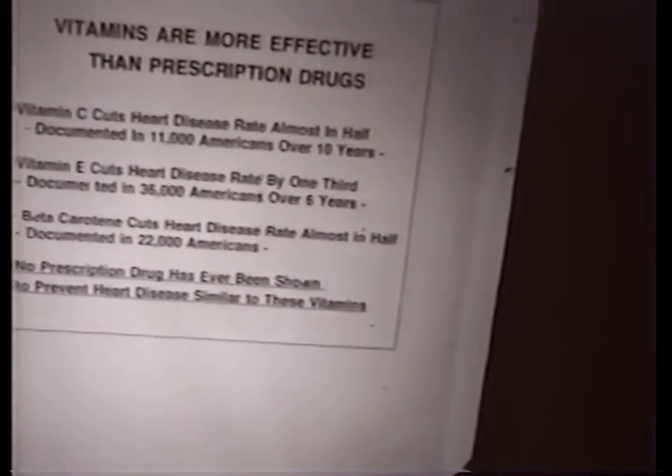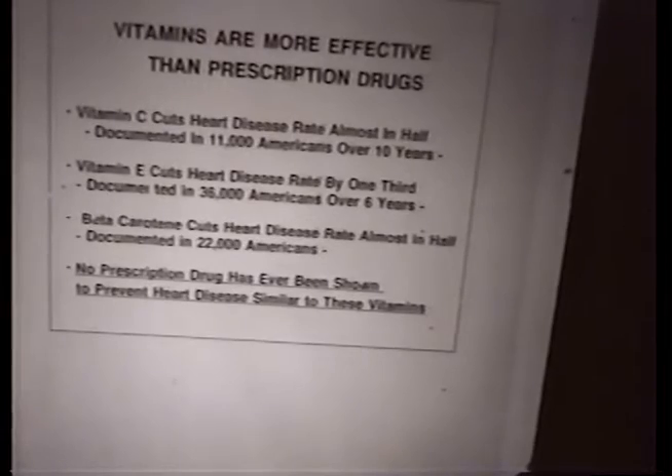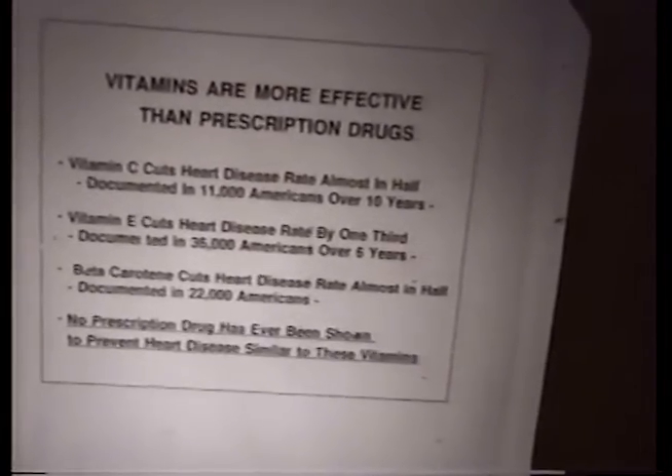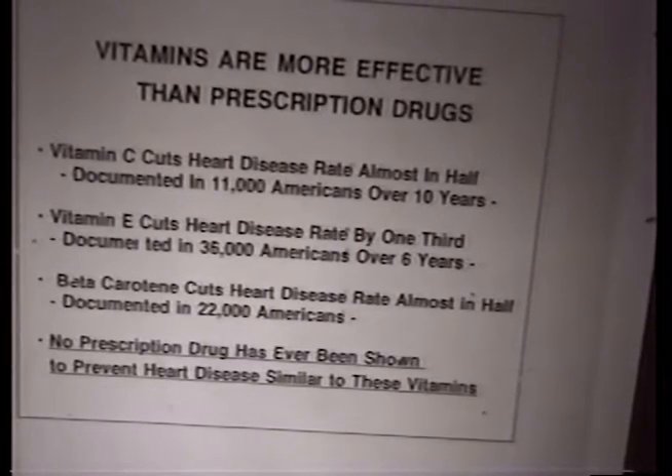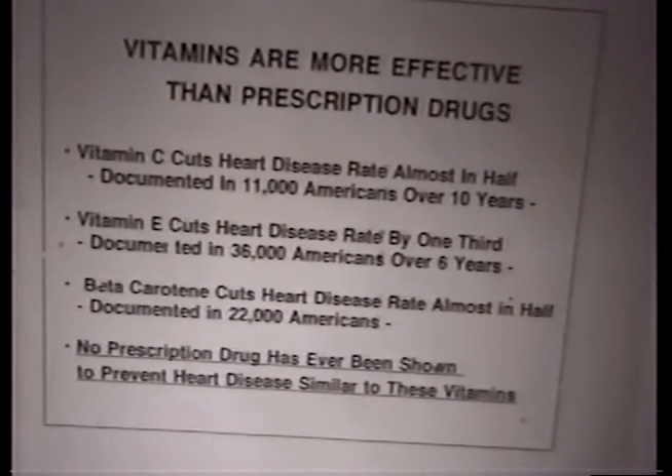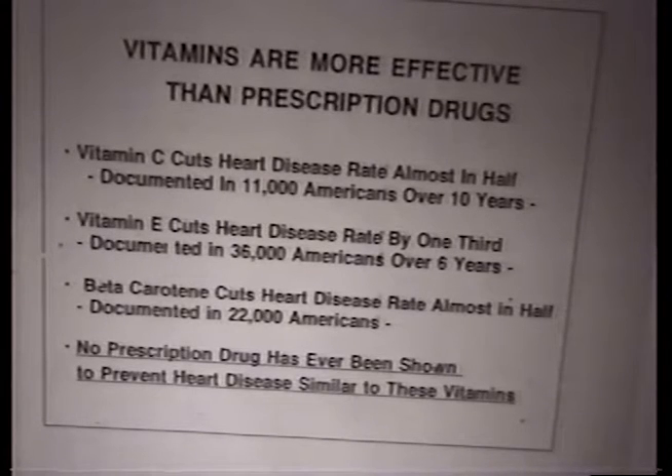Many of you know this is not just Dr. Rath talking — there is a growing number of studies coming into the news. A vitamin C study in Los Angeles with 11,000 Americans over 10 years showed vitamin C cut heart disease rate almost in half in men and about 40% in women. A vitamin D study at Harvard with 36,000 Americans over 6 years, and beta-carotene also from Harvard Medical School. The bottom line: no prescription drug has ever been shown to prevent heart disease similar to these vitamins.